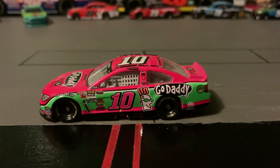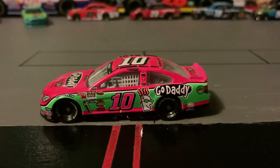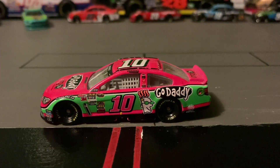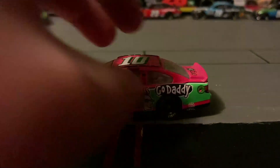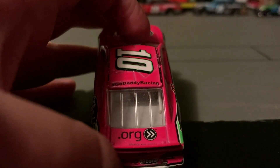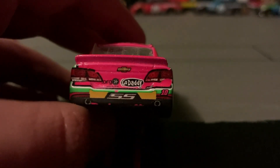It says GoDaddy and has a GoDaddy logo on it. The wheels are plastic with an eagle on them. It has a window net, and on the back it says hashtag GoDaddy Racing.